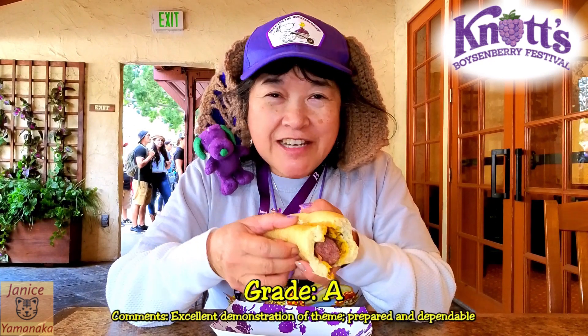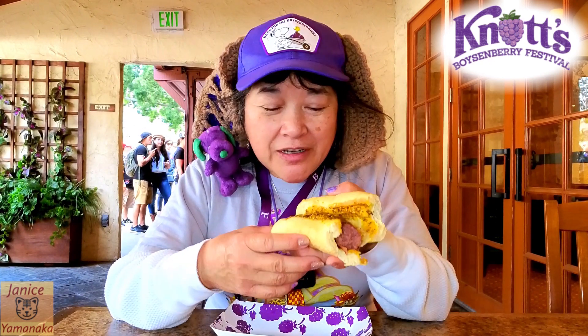I'm going to give this an A. It's a standard, but it's a fan favorite, and it's actually really good too.